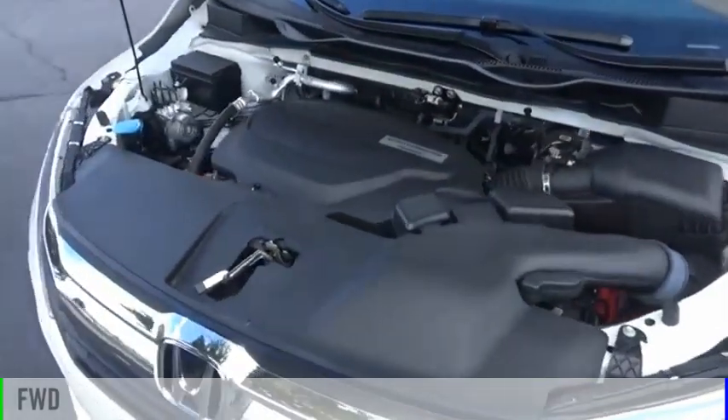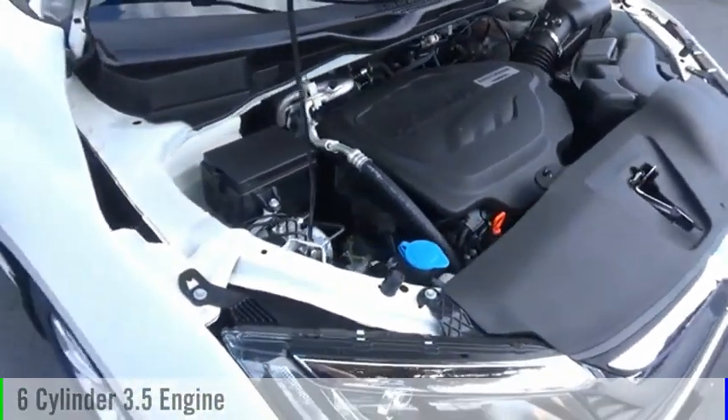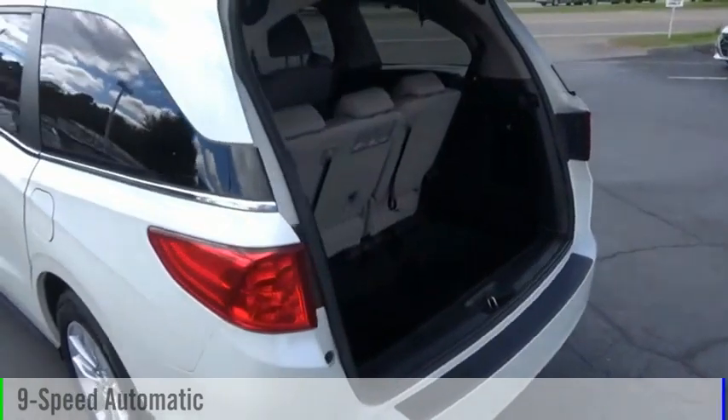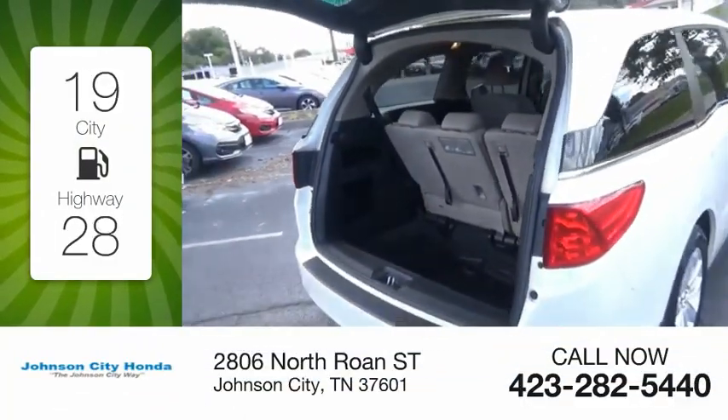This vehicle is powered by a front-wheel drive, six-cylinder, 3.5-liter engine, and comes with a nine-speed automatic transmission. Great fuel efficiency saves you money by requiring fewer trips to the gas station.